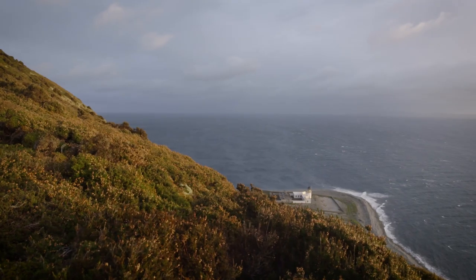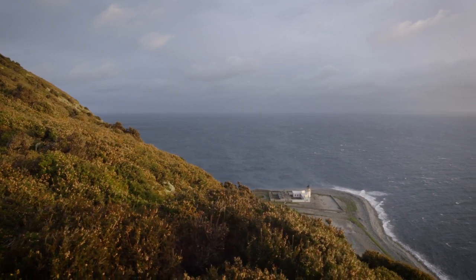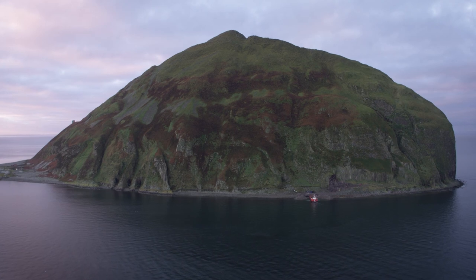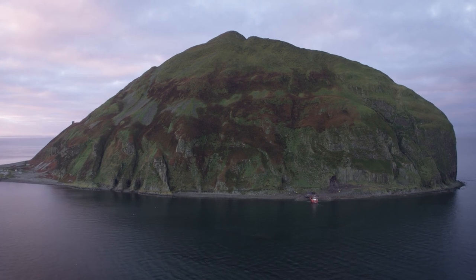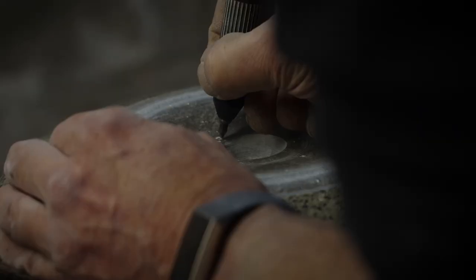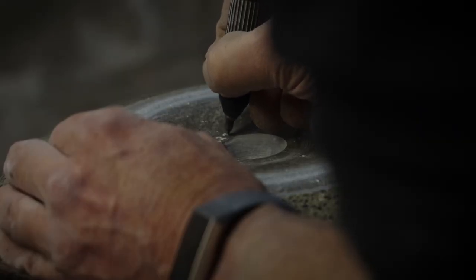This is an island synonymous with curling. All over the world, the raw material from Ailsa Craig is used for curling stones. The stones are made of micro granite — Ailsa Craig common green for the body and the Ailsa Craig blue hone granite for the running surface on the ice.